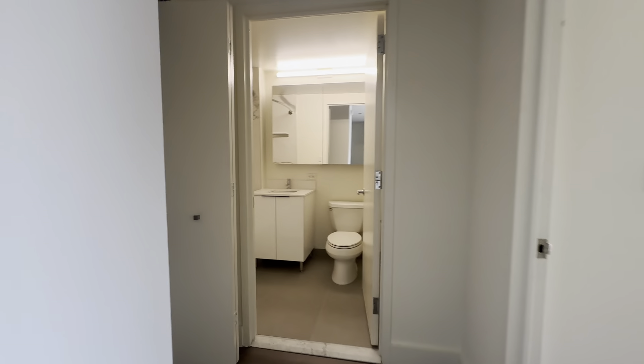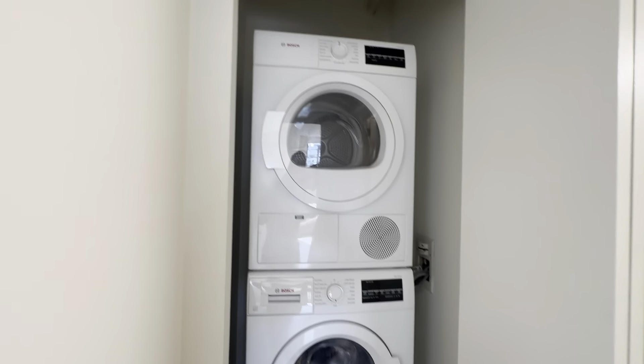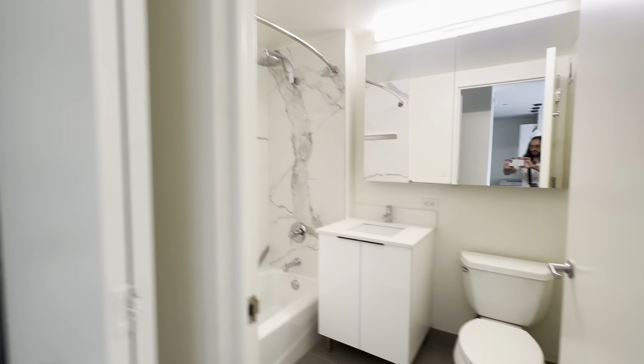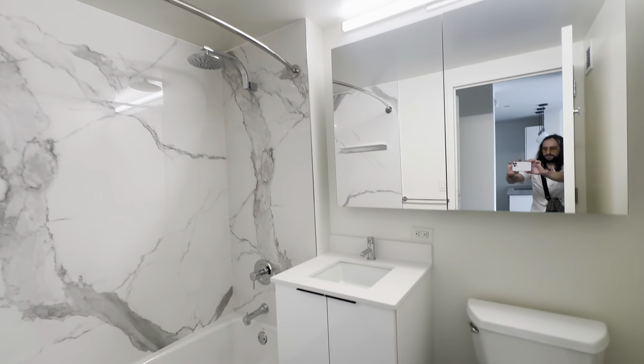Coming through towards the bedroom and bathroom. Outside the bathroom, we have our washer-dryer unit and our newly renovated bathroom, with storage under the sink and medicine cabinet mirrors.